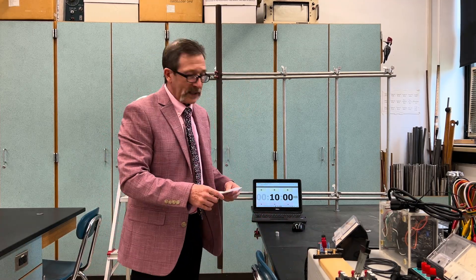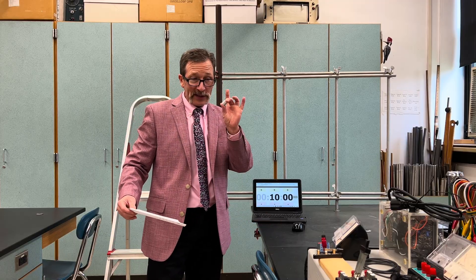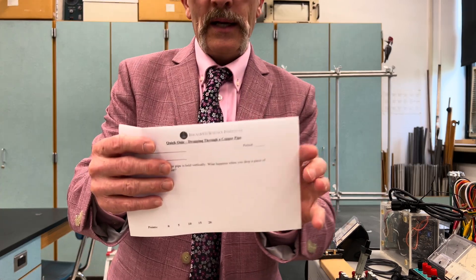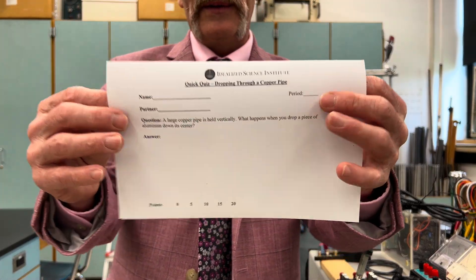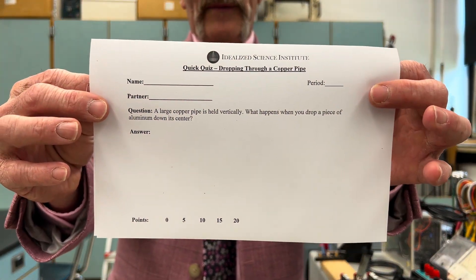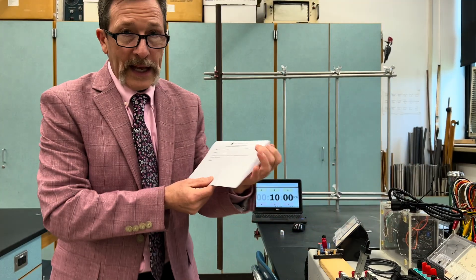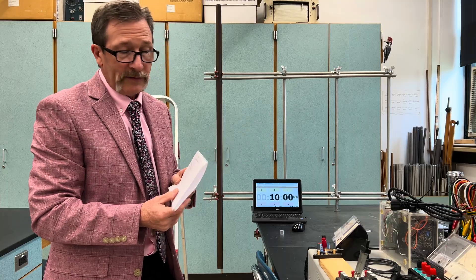Our quiz for today simply asks: what happens when I drop this piece of aluminum through that copper pipe? Here's what it looks like today — I'll hold that up for you right now. As always, mark your answer and list your confidence.